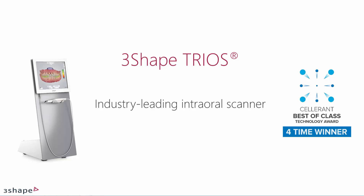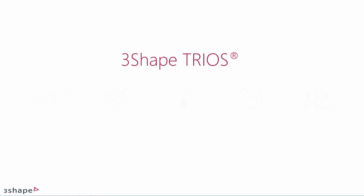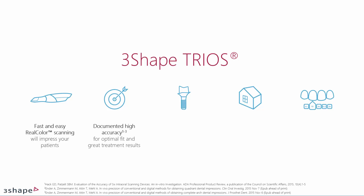3Shape TRIOS is an industry-leading intraoral scanner. TRIOS enables fast and easy real-color scanning, which will impress your patients and improve the patient experience. Furthermore, you save time and costs. It has documented high accuracy for optimal fit and great treatment results.